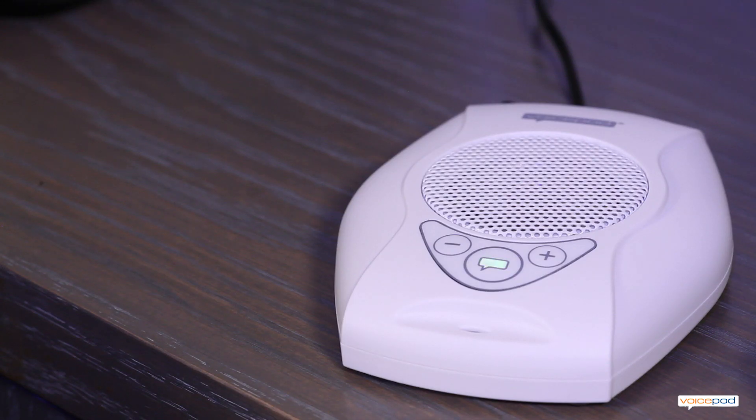Let me show you. Hello, VoicePod. How may I help you? Turn on the lights. Turn on lights.